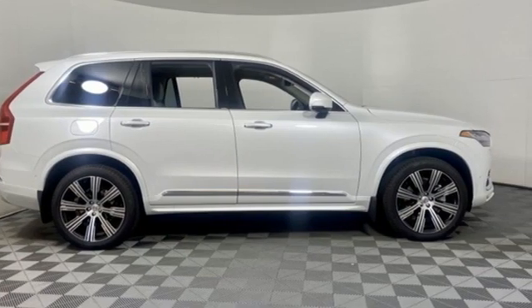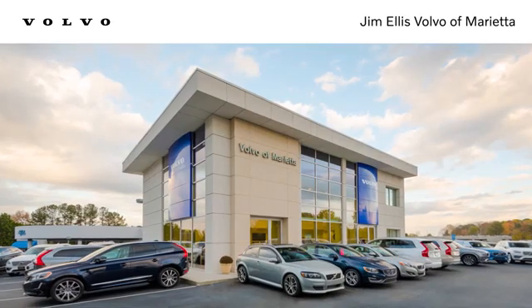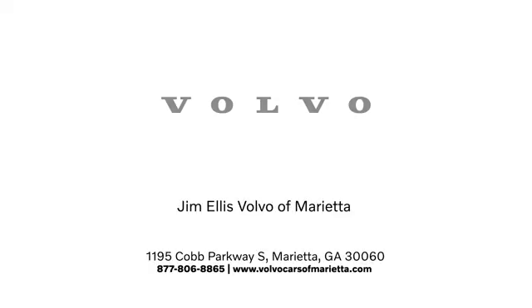Volvo for life. Hurry in today for a test drive. Stop in or contact us today. We're conveniently located at 1195 Cobb Parkway South in Marietta.